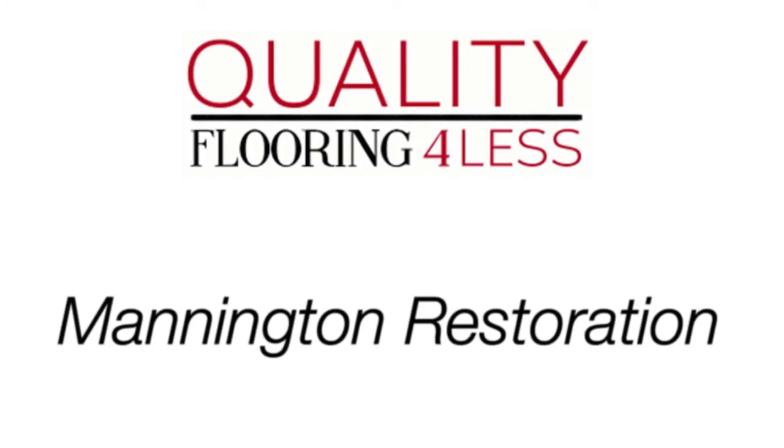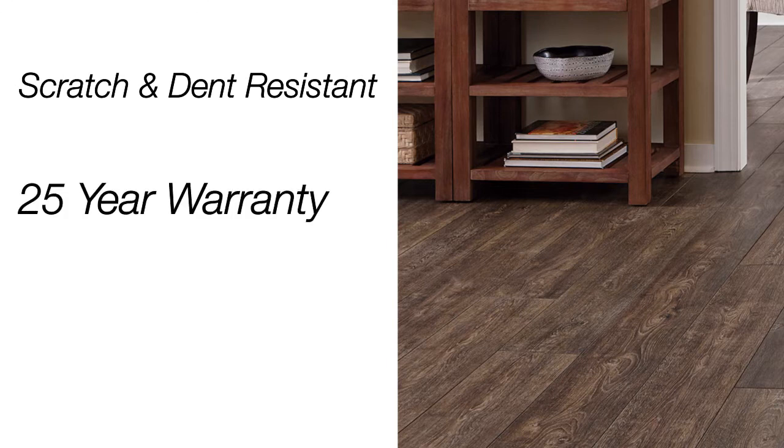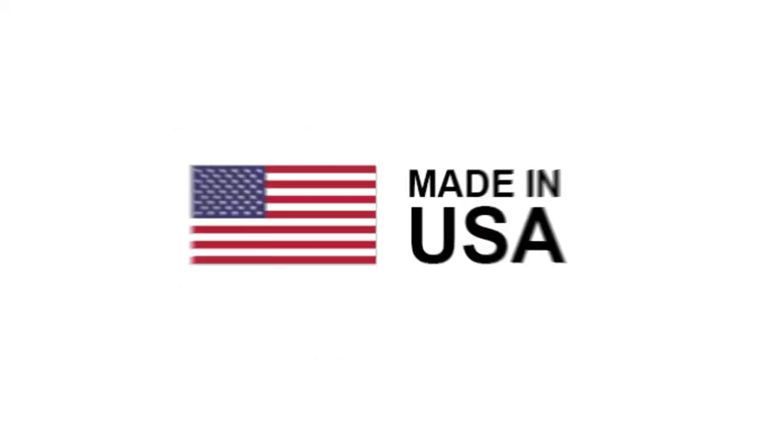Introducing the Manitin Restoration Collection. This series offers superior scratch and dent resistant technology and a strong 25-year warranty. It is kid and pet friendly, and the Restoration Collection is made right here in the USA.